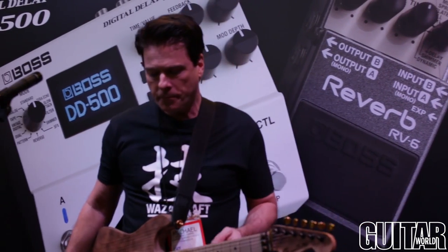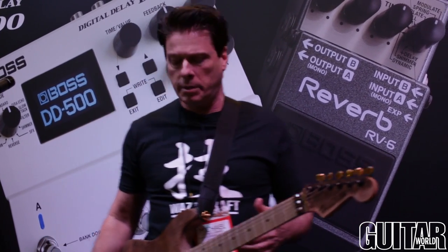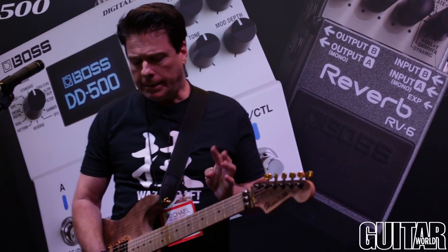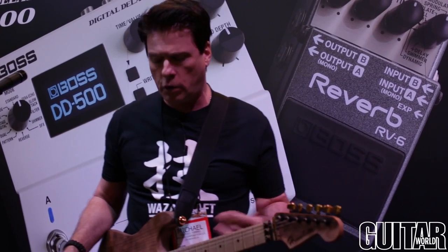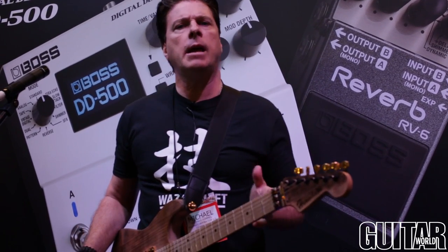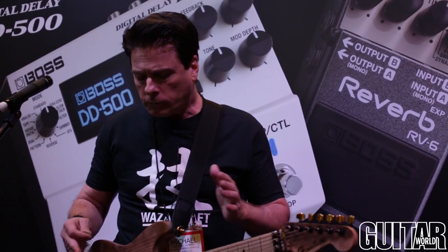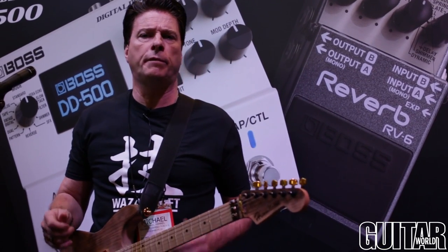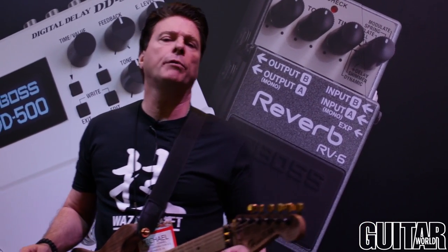The next pedal we have here is the RV6. This is an amazing piece of technology as well. It's got newly developed studio-grade algorithms and eight different modes of diverse reverbs ready to play. It has very sophisticated top-level reverb tones and all the standards you'd be looking for in reverbs — a hall verb, room, plate, and a really nice vintage spring plate. It also has a shimmer dynamic delay mode, which gives you really lush, immersive textures that a lot of modern players are looking for. It supports mono to stereo operation and has an input for an optional EV5 expression pedal so you can change the level of the reverb on the fly.